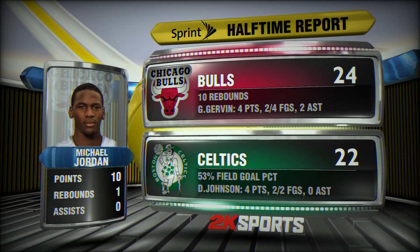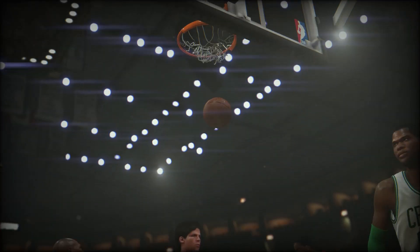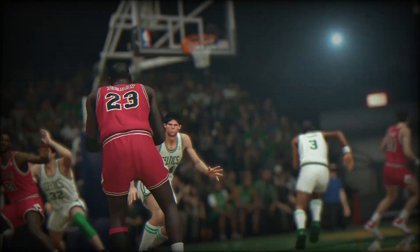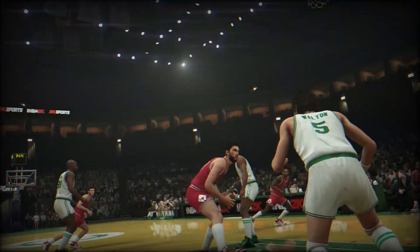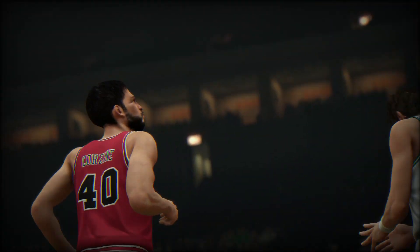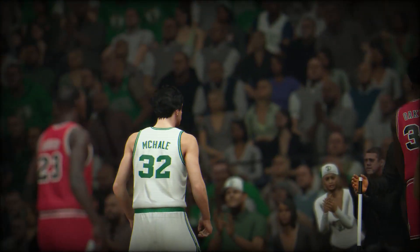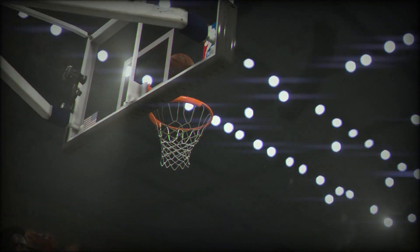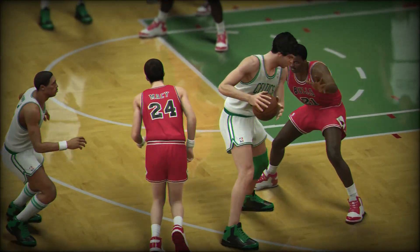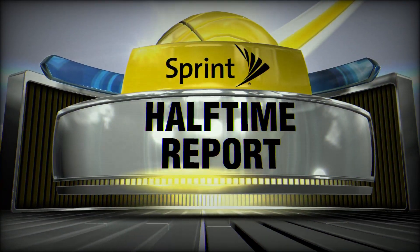It's halftime on 2K Sports. The Bulls are in a close one against the Boston Celtics. They've done a great job closing out their defensive possessions — grabbing boards, great rebounding. A productive first half for the Iceman, George Girvin. He's chipped in four points and has shown good court vision in the assist department. Looking at Boston, they're definitely making plays as well, with excellent bench production and the second string knocking down shots. Kevin McHale has chipped in four points and provided some nice assists as well. The Sprint Halftime Report.